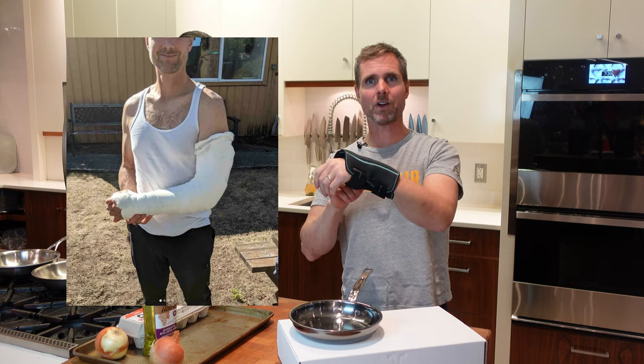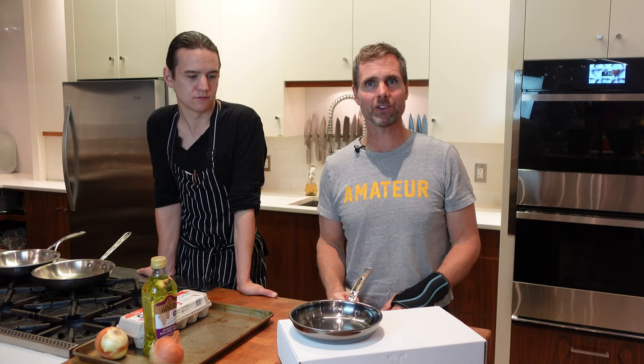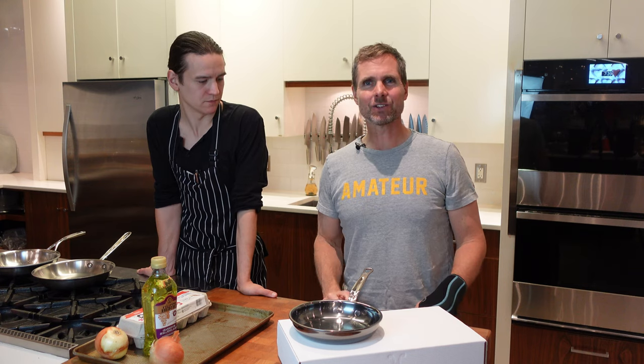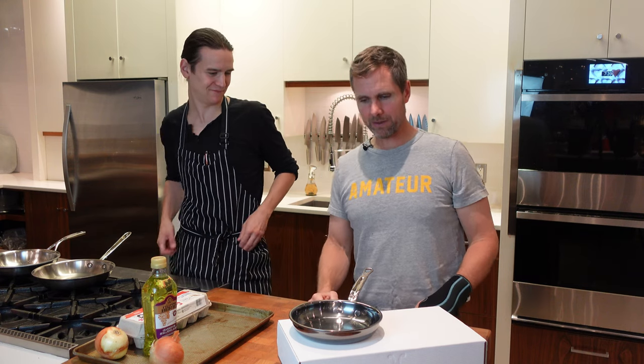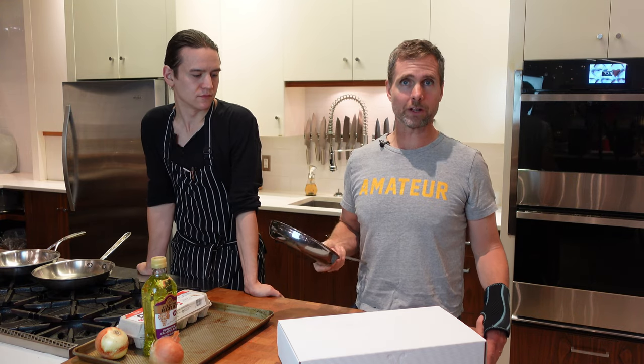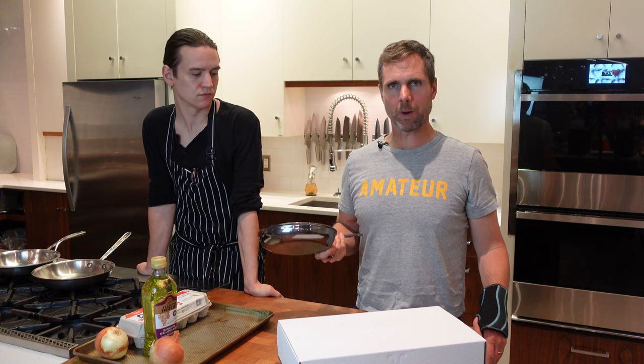I've broken my arm and have some radial nerve damage, so I can't cook that well. Matt has volunteered to come in and help me out. So today what we're going to be talking about is Hestan Titanium Cookware and other cookwares on the market that have titanium in them. Does it make for better cookware?